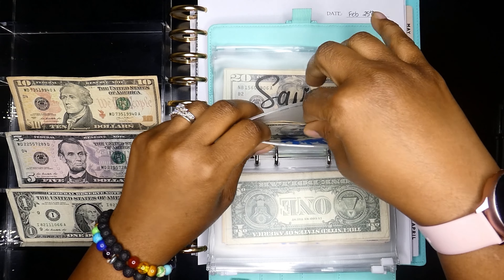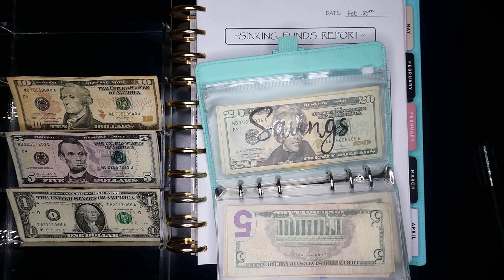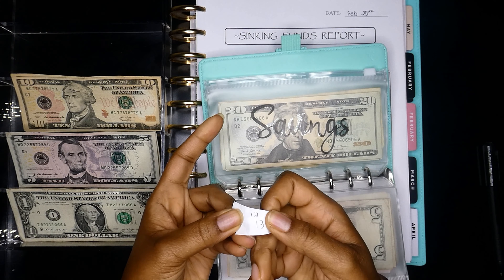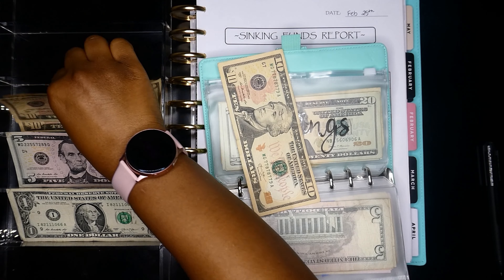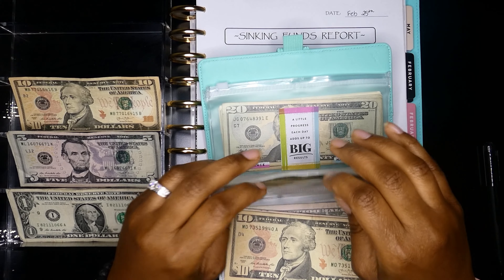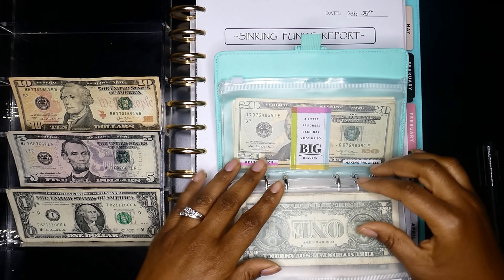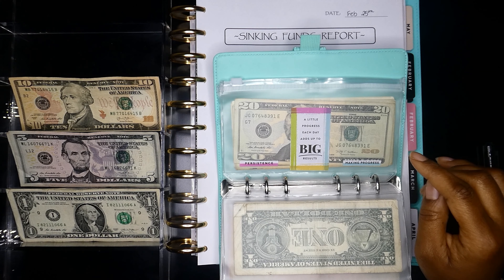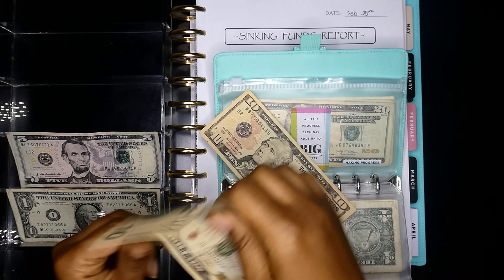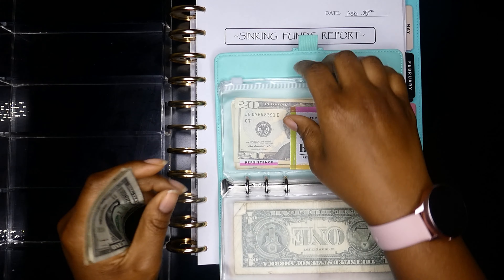Now we need to do our saving challenge. We pulled numbers 13 and 12, which is $25, so we're adding $25 to our saving challenge envelope — two $10s and a $5. Then for our debt snowball, we're counting the $38 we pulled earlier: $10, $20, $25, $30, $35, $36, $37, $38. This is going to be added to our debt snowball envelope for the month of February.